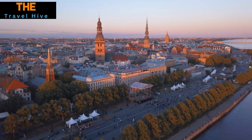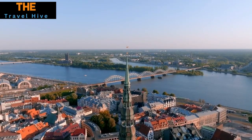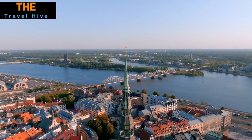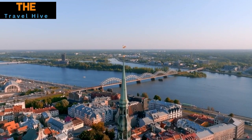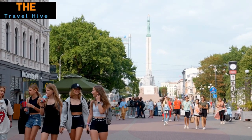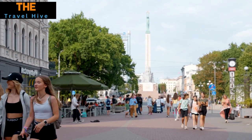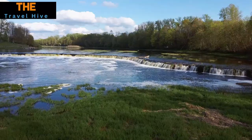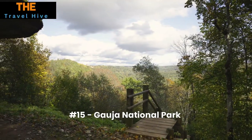Today we are venturing into the heart of the Baltics to explore the top 15 most beautiful places in Latvia. Trust me, this list will make you want to book a flight straight away. Latvia is a country with pristine landscapes, a rich cultural heritage, and cities that effortlessly combine modernity with ancient history.